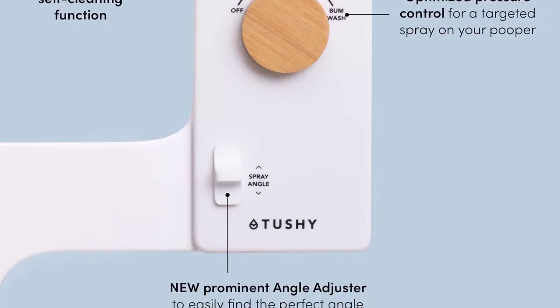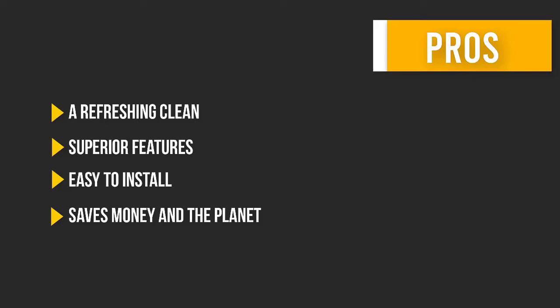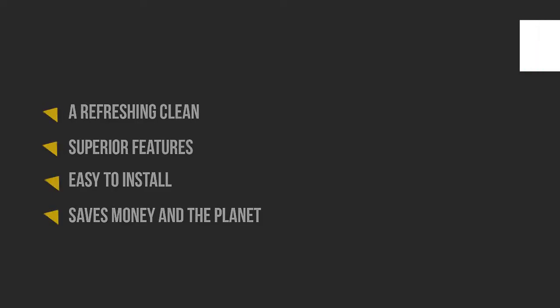Here are some pros and cons that can help you choose the right product based on your needs.